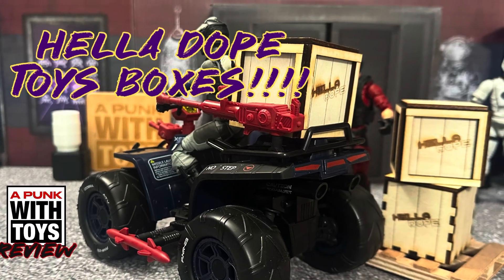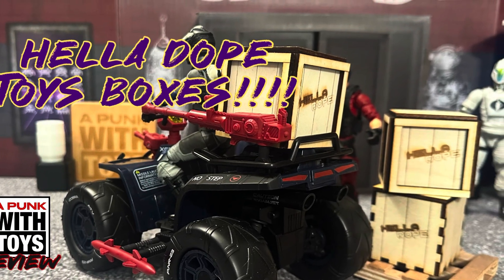Anyway, I'm going to get out of here. You know where to find me — A Punk With Toys on Instagram. Before I go, take a second: hit that like button, hit that subscribe button, hit that bell notification. Go down into the description below, go to Hella Dope Toys, buy some product there. Use the code A-P-W-T to get 10% off everything that you order — in stock or pre-order. Now what are you waiting for? Get over there and do it. Take care. Thank you.